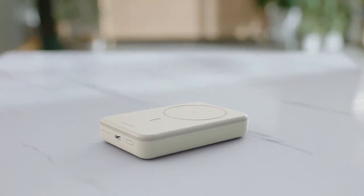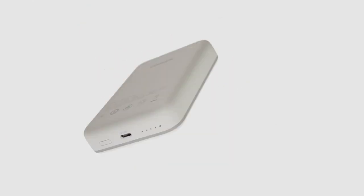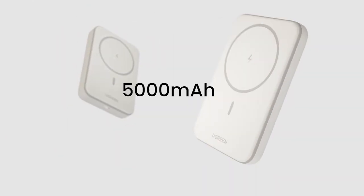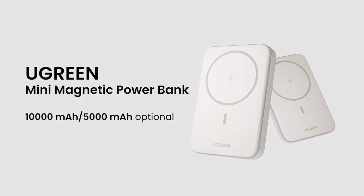The slim silicone design is both stylish and comfortable. Compact and lightweight, it fits perfectly in your pocket for on-the-go convenience.